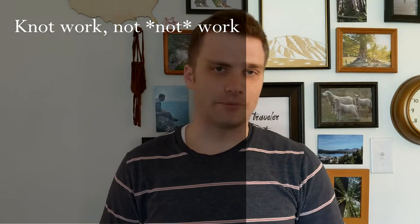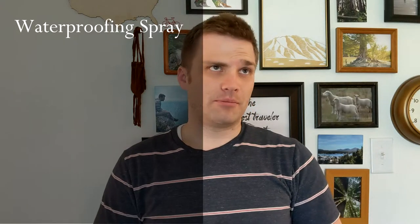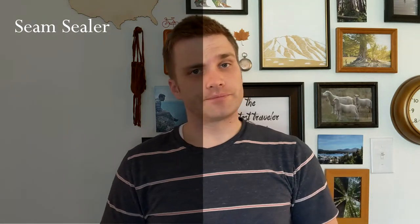A $50 to $100 tent can be upgraded significantly with just a little knot work and a tarp. Another upgrade option is waterproofing spray — some say it's a must no matter what tent you get. The Kiwi waterproofing spray is one of the most common; you spray your tent to increase its waterproofing ability and help keep rain out. You can also use seam sealer along the seams, which is the most common place water enters a tent. Cheaper tents often don't have the same seam treatment as more expensive ones, so seam sealer can significantly increase waterproofing.